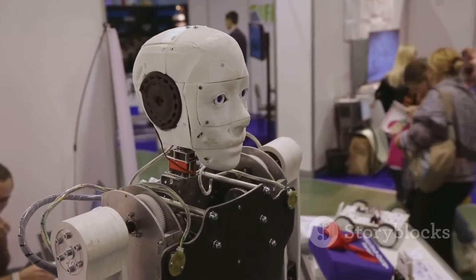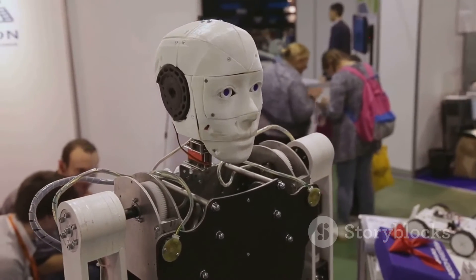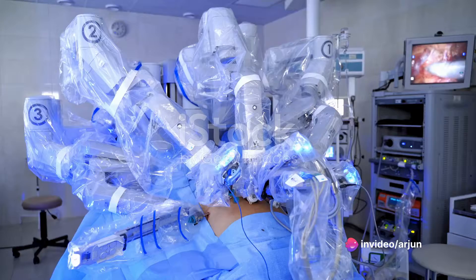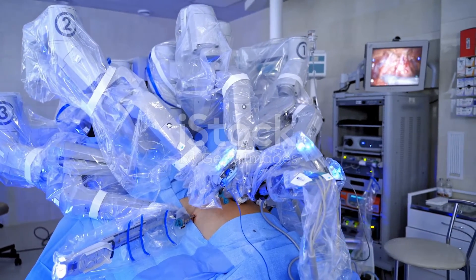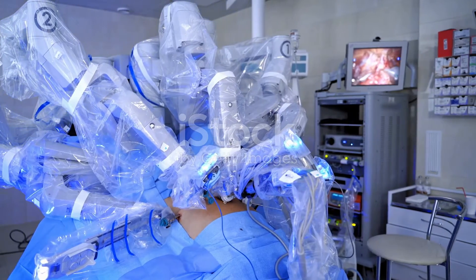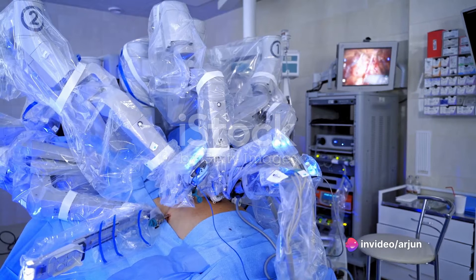They're not just confined to science fiction anymore — they're actively being utilized in various sectors today. In healthcare, they assist in surgeries and patient care. While in the entertainment industry, they're seen performing complex dance routines or acting in movies. They are also making their presence felt in the manufacturing sector, where they carry out repetitive tasks with precision and efficiency.